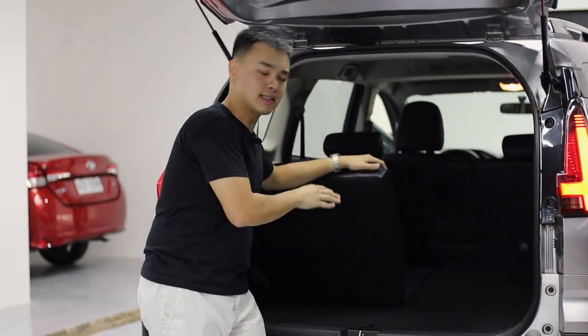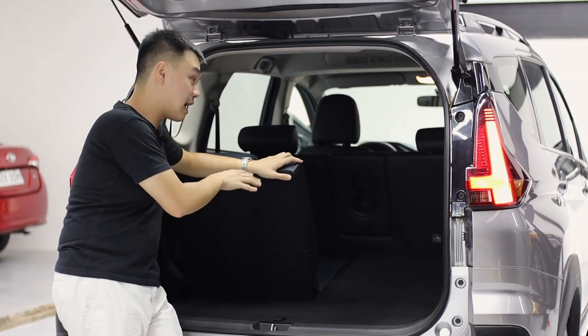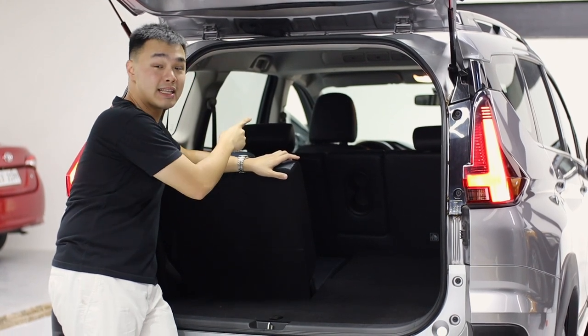If you have the third row seats up, you can still fit a couple of soft bags in the boot, but if you fold them down you get tons of space. You can also fold down the second row seats for even more cargo room.